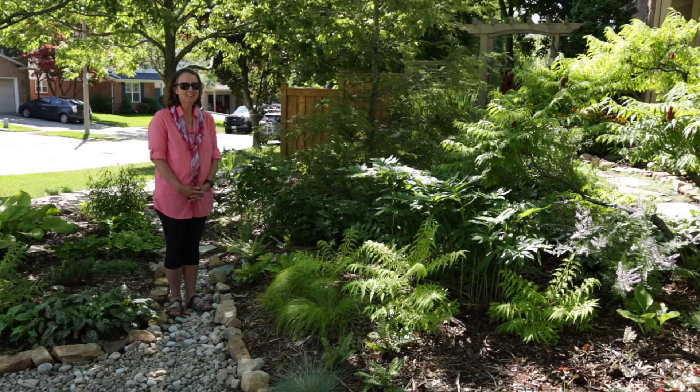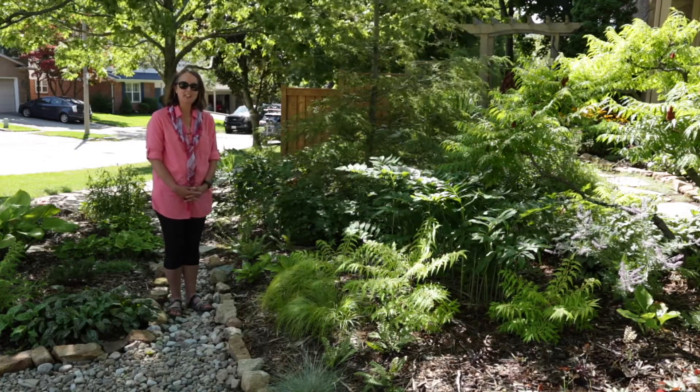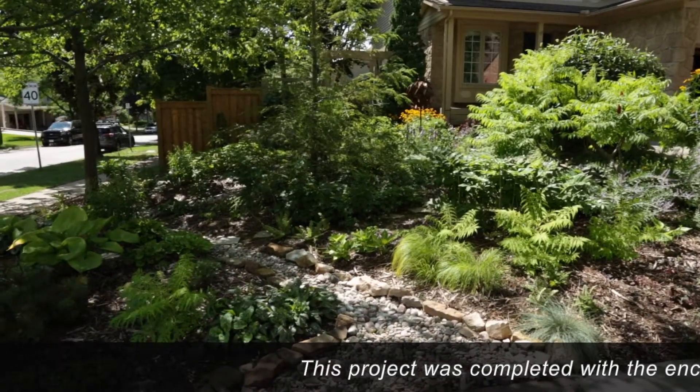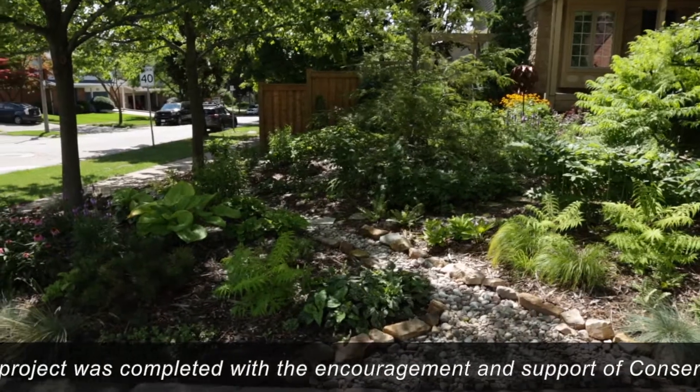Hi, welcome to our garden. I want to take this opportunity to show you around the different areas of our garden. We worked on this and have gradually developed it over about 20 years and have added a rain garden, a rain barrel, and a number of pollinator plants.